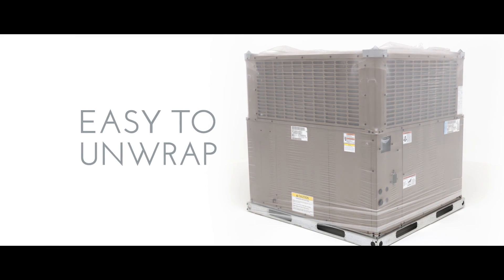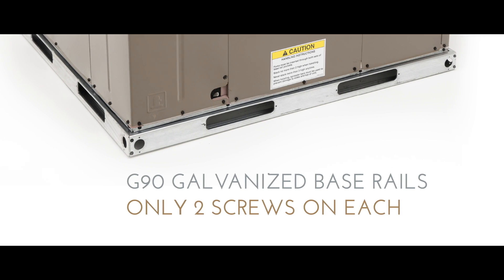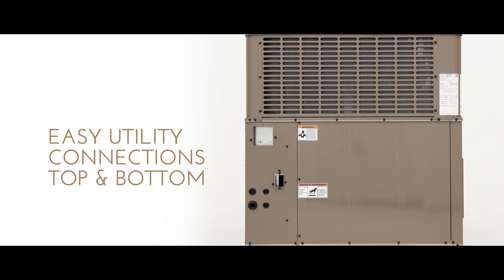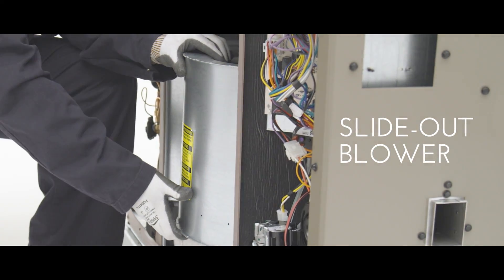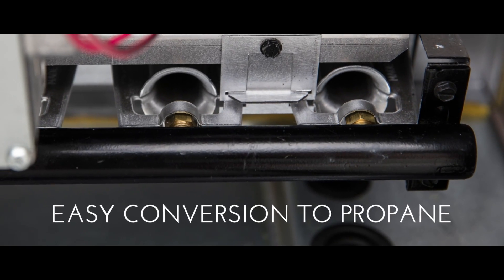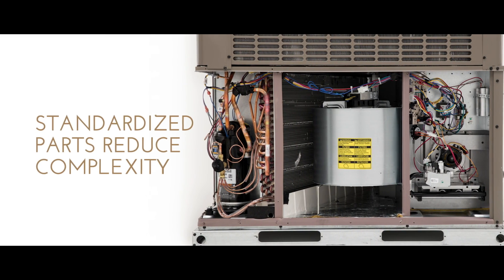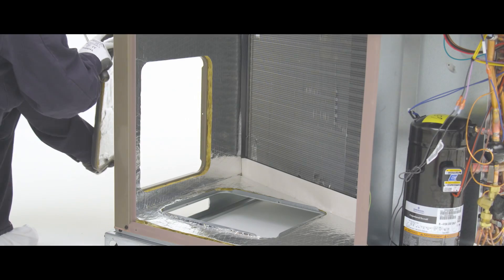Increasing profitability means beating the clock. That's why we've simplified every aspect of installation and service. With quicker and easier access, fewer parts, and innovative designs, to provide you every time-saving advantage possible.